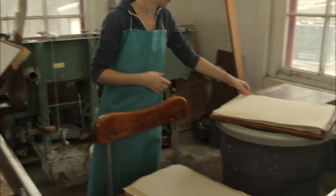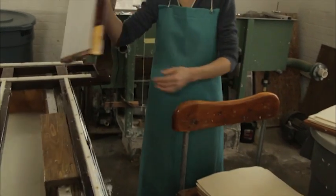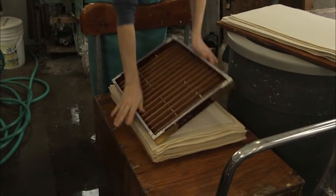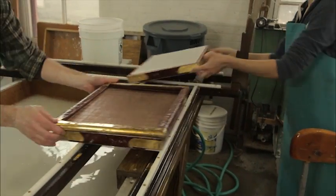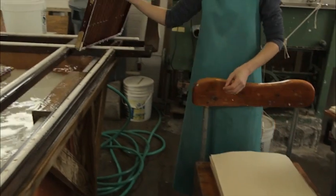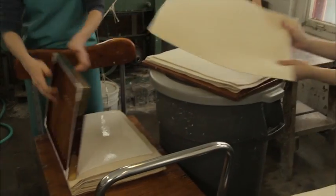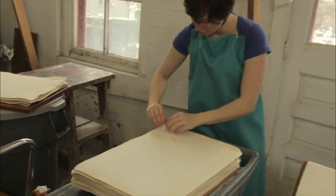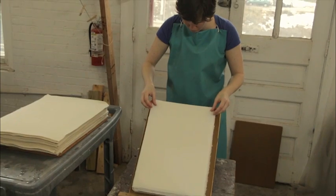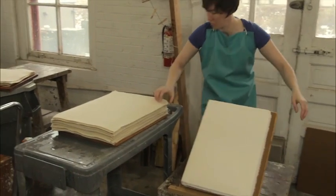From the vat, the mold goes to the kuchar, who transfers the freshly formed sheet to a damp felt in one continuous motion, returning the empty mold to the vat. While the vat person and the kuchar are at work, the layer is parting the damp paper from the felts in a previously pressed stack, or post, of 50 sheets. She lays the damp paper in an accumulating pile and passes the felts to the kuchar.